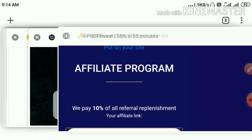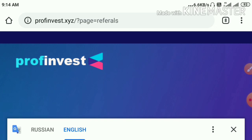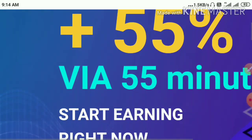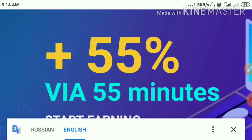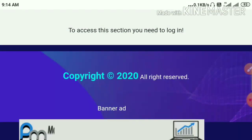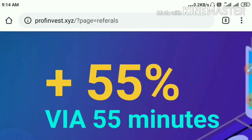The second site here we are going to see is profitinverse.xyz. The site is paying you a profit of 55% on your investment within 55 minutes of time period. To get started here, all you need to do is just your Payer Wallet ID, and its payment method is automatic.